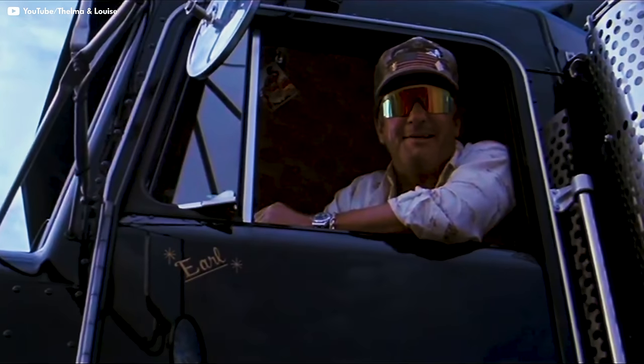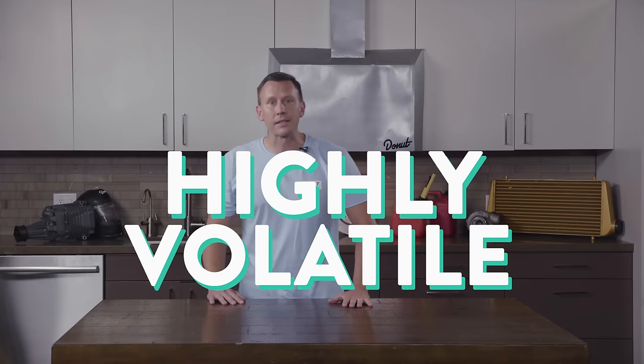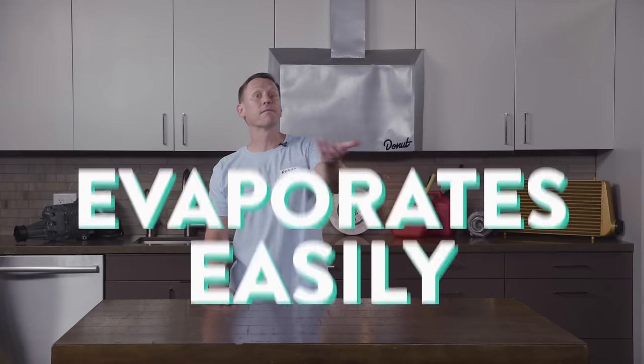You guys need to let go of your inaccurate truck driver stereotype. Ready to get serious? The biggest difference between gas and diesel is that gas — or petrol if you're nasty — is highly volatile and evaporates easily, making it very flammable.